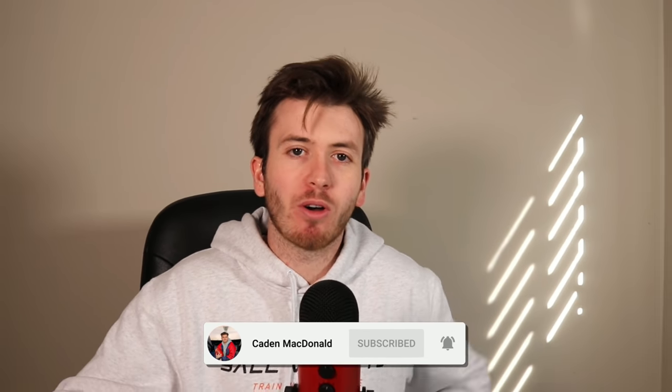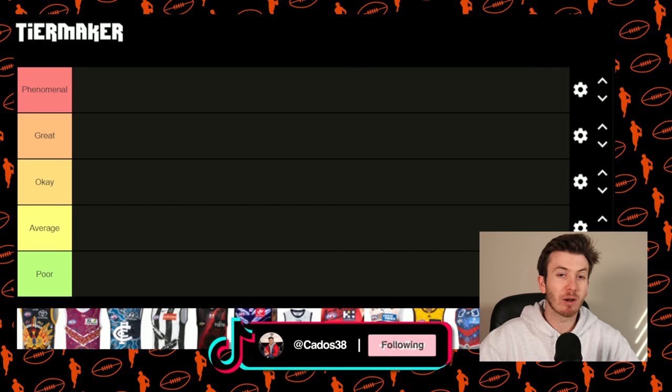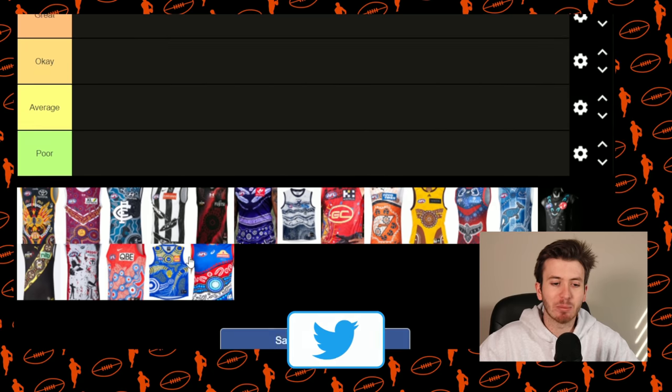G'day guys, welcome back to my YouTube channel. Today I thought I would follow on from ranking the AFL 2022 Clash Jumpers by ranking the AFL 2022 Indigenous Guernseys. Quick shout out to UCAT who's done this video — I think everyone's pretty much done this video but I'm using UCAT's tier maker.